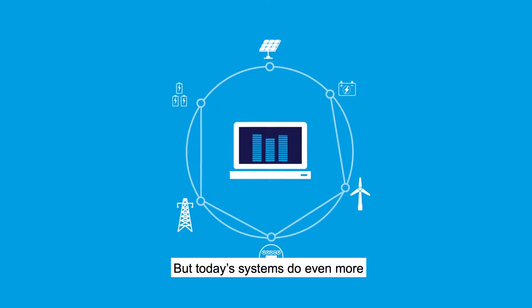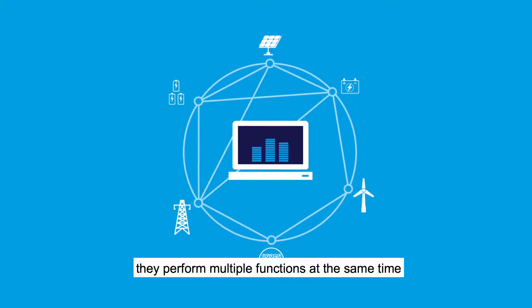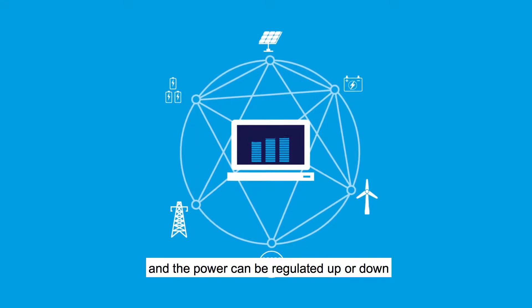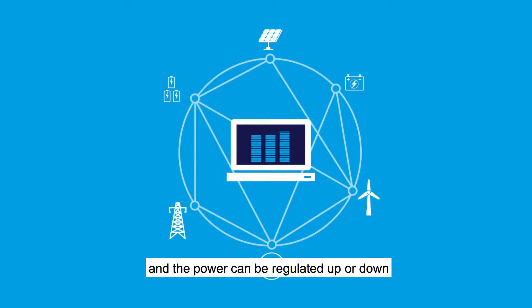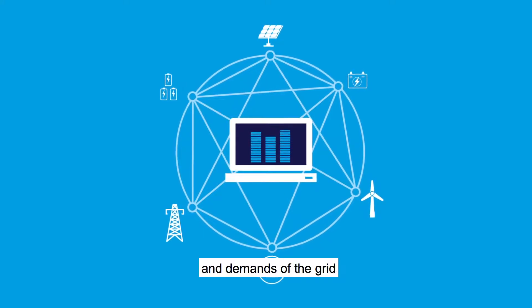But today's systems do even more. Using rapidly evolving software, they perform multiple functions at the same time, maximizing their value. And the power can be regulated up or down in real time to meet the changing needs of generation and demands of the grid.